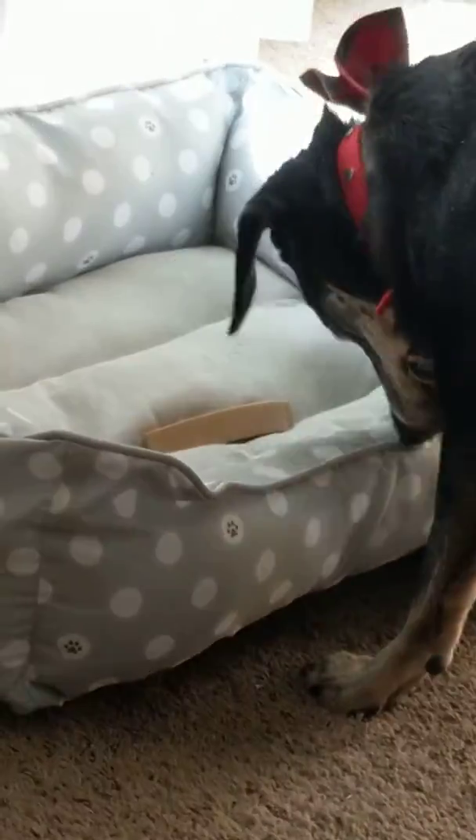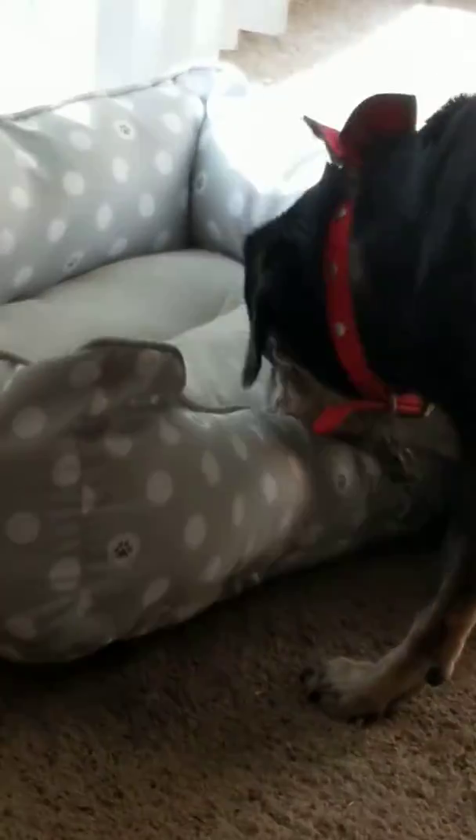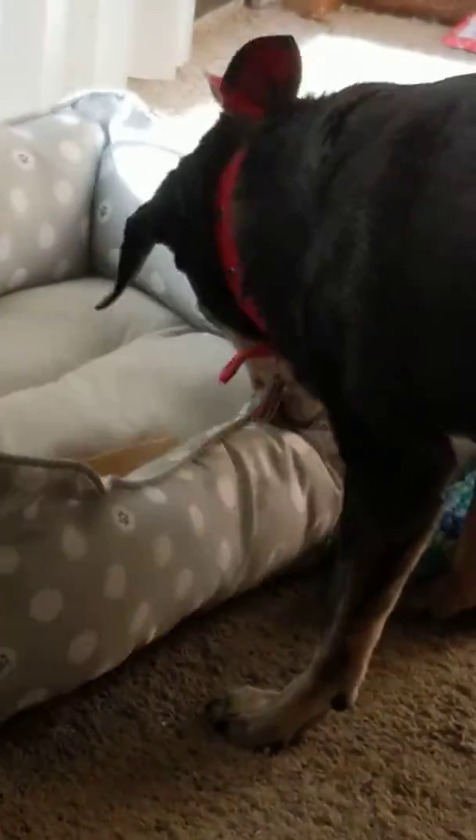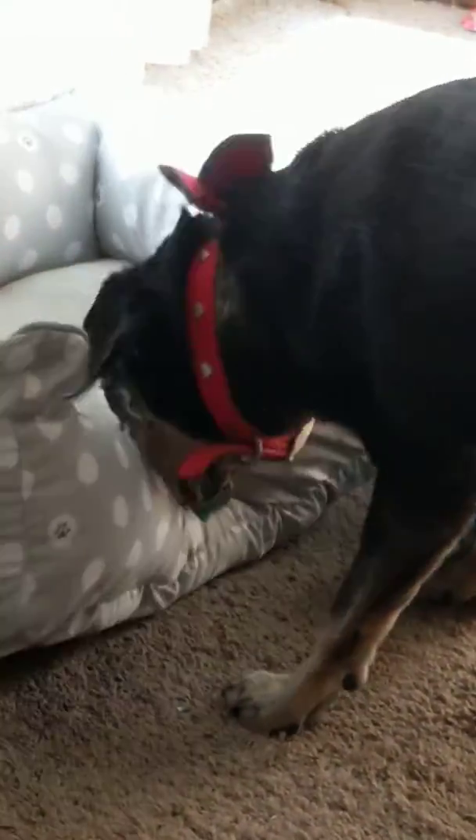This is my dog Jan. She's trying to bury one of her treats in her bed. I think she's trying to fold the bed over onto her treat. She has a blanket over here, but she's not figuring out that she could pull the blanket over and use it to bury the treat.